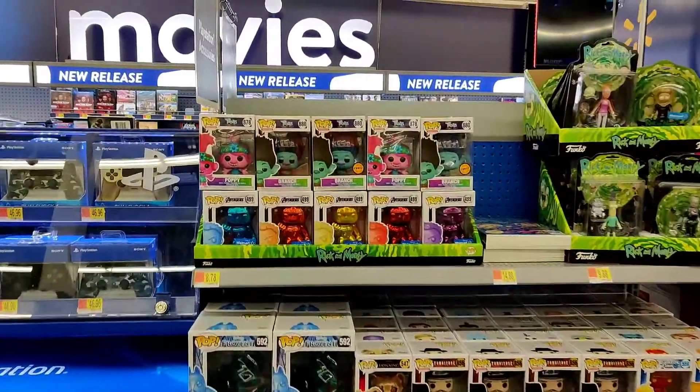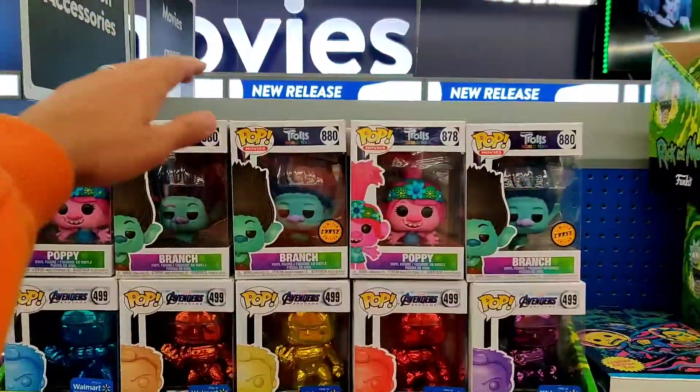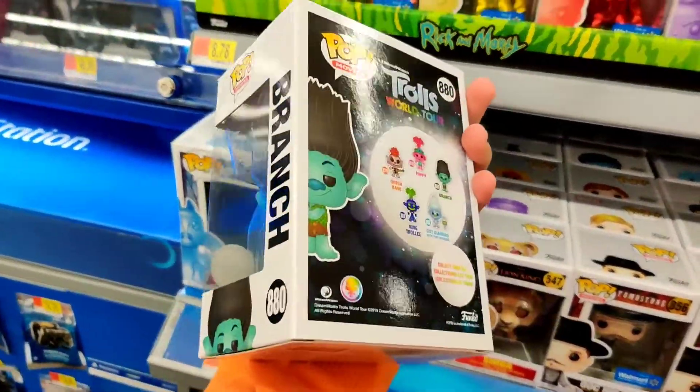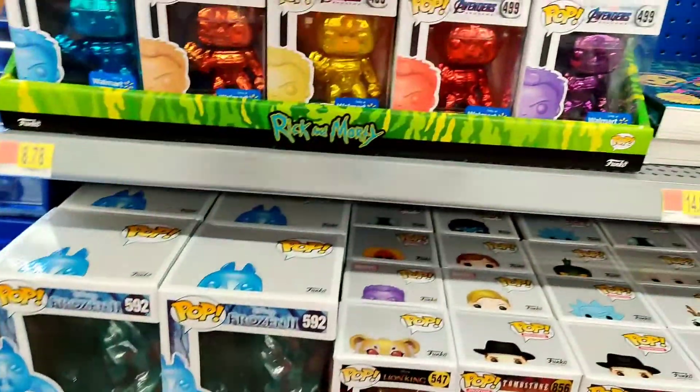We came to Walmart real quick and found two random chases in the wild. I guess nobody wants Branch.